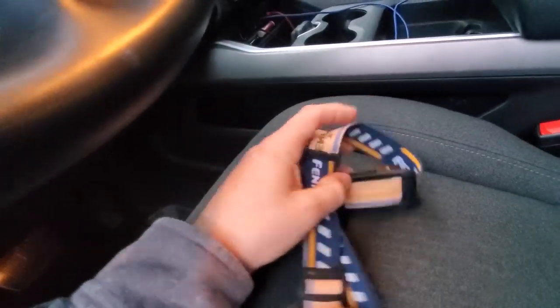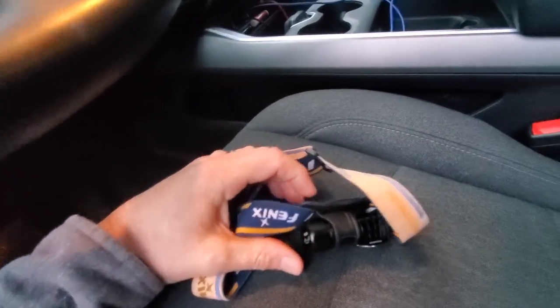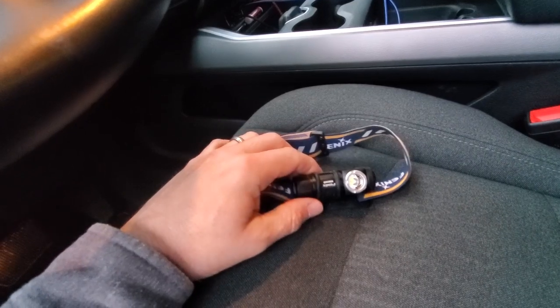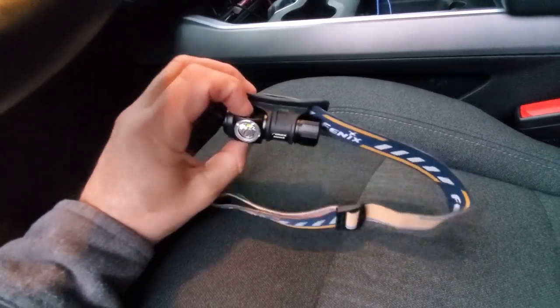I always keep a headlamp right here — that's why you saw the CR123 batteries. This headlamp is one I did a review on: the Phoenix HM50R. I love this thing; this is the best headlamp ever made. I keep one in here all the time — stays right there in that little side pocket.